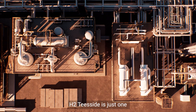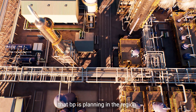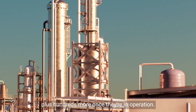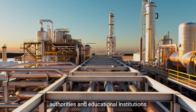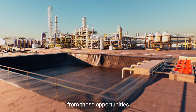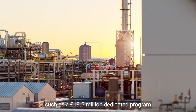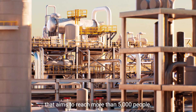H2 Teesside is just one of the decarbonisation projects that BP is planning in the region. Between them, around 5,000 construction jobs could be created, plus hundreds more once they're in operation. BP is working with local councils, authorities and educational institutions to ensure the region benefits from those opportunities by supporting social mobility and delivering green skills, such as a £19.5 million dedicated programme that aims to reach more than 5,000 people.